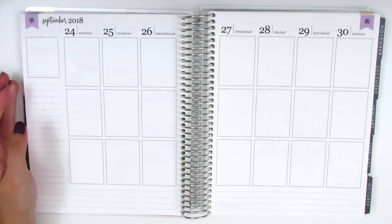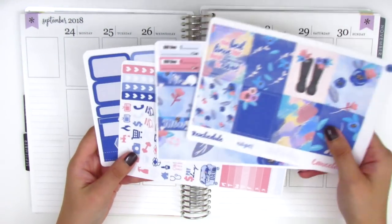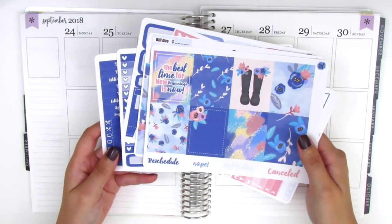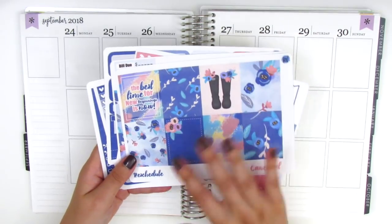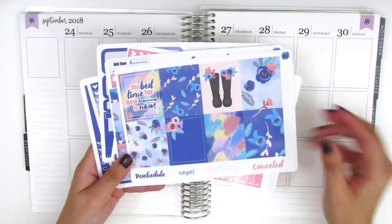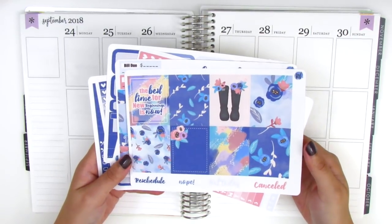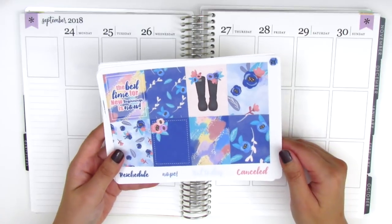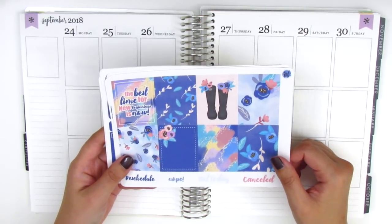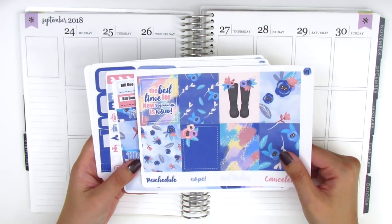For this week I have a really pretty kit from Raspberryl Designs. I've been craving some darker and deeper blues in my planner lately — I think I've been using a lot of pastel kits, so I really wanted something vibrant and bold. This kit was really perfect, and the quote says 'the best time for new beginnings is now,' which I thought was really perfect for moving forward into the last and best part of the year.